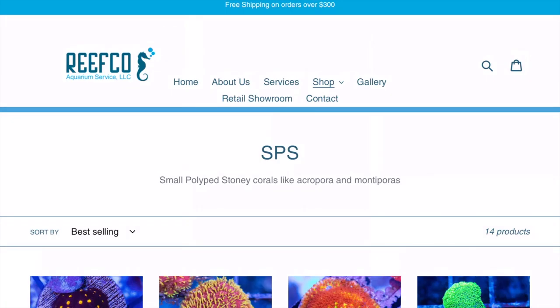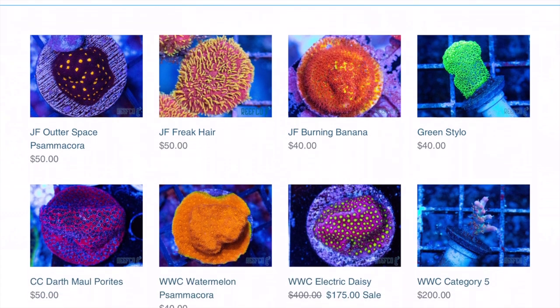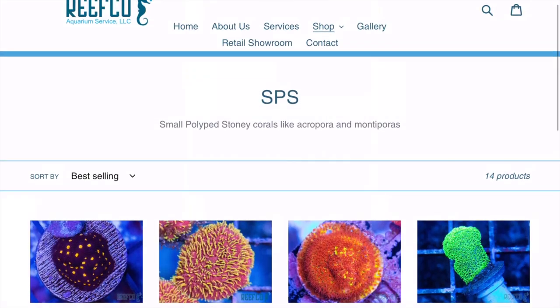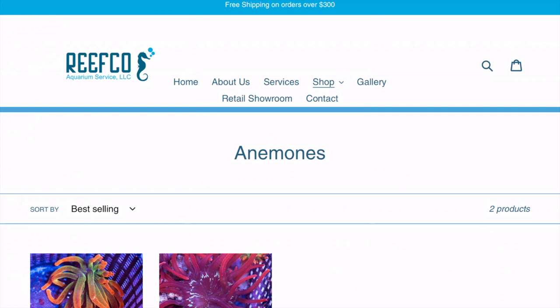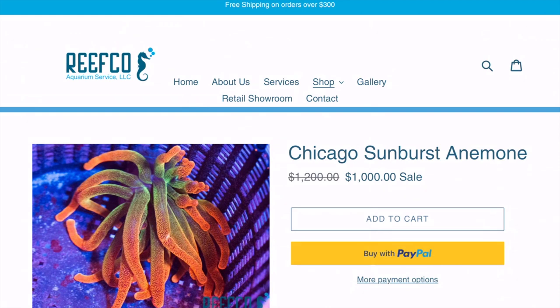Go check out the description of this video — I'm going to leave a link to their Facebook and to their website. They're also on Instagram; I did see a post from him the other day that was an Instagram-only deal saying 15% off your order. Check them out on Instagram, it's reefco_nj. I've been to this place numerous times — super healthy coral, the place is spotless. Look at this Chicago Sunburst — I actually know right where that one is. Great job Reefco at getting these pictures to be exactly what they are in person.